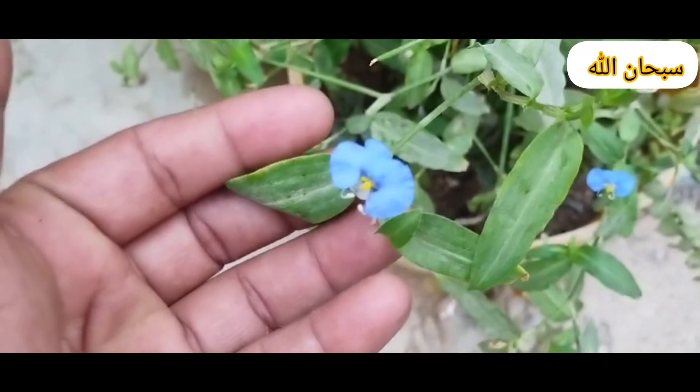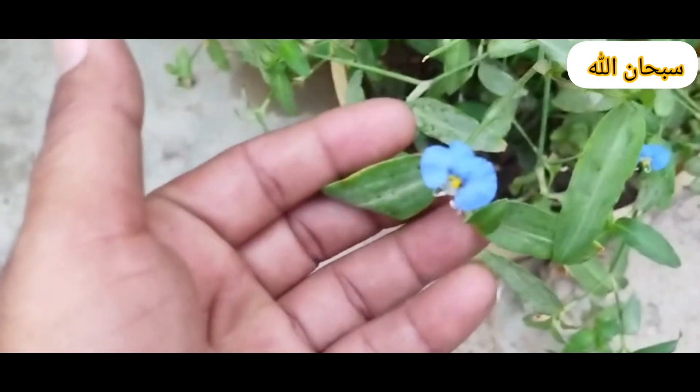For growing Loki chili, tomatoes, and potatoes, here are some tips specific to each plant.